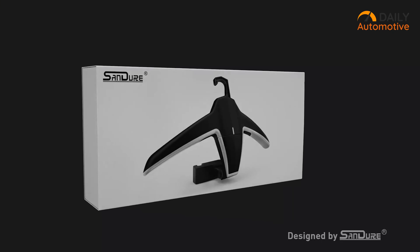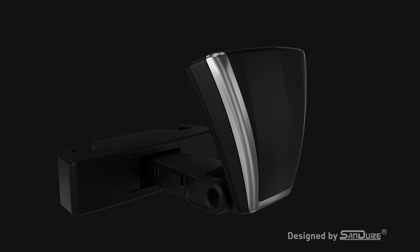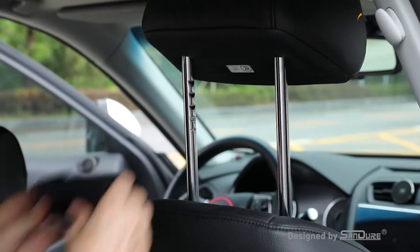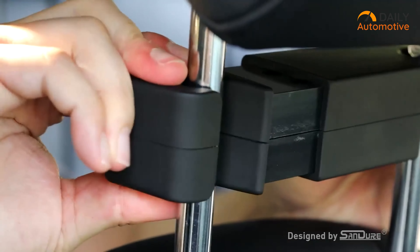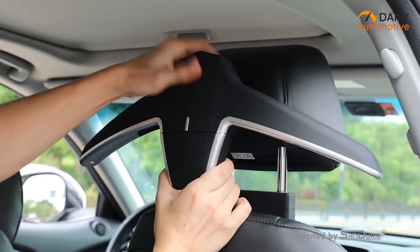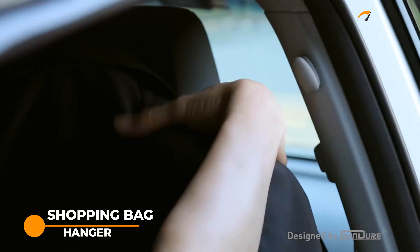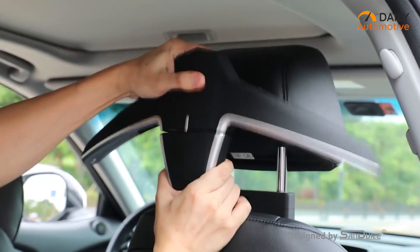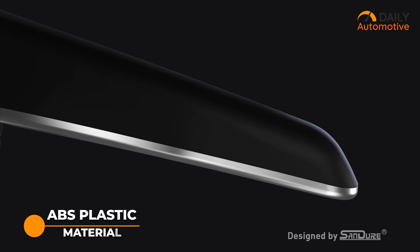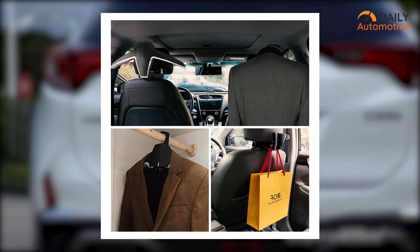The next useful car interior accessory on our list is the Endure Car Coat Hanger. This multifunctional hanger comes with a universal size that can fit most vehicles. It saves space and fits on the headrest easily. This hanger can convert to a hook that can hold a super load of up to 50 pounds. Now you can hang shopping bags and other necessary stuff on it. Just simply press and play to set and remove. Its high-quality ABS plastic build makes it durable and long-lasting, making it easy to keep things organized in the back of your car.